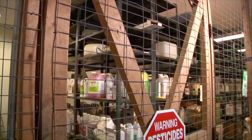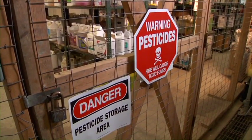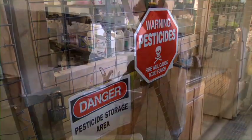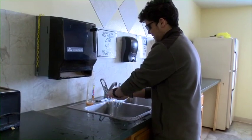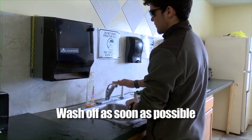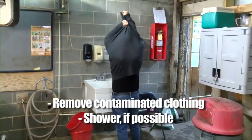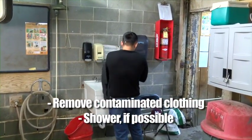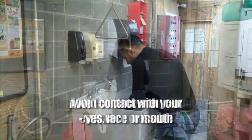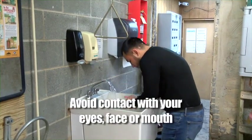Occasionally, and in spite of everyone's best efforts, accidental exposures to pesticides can still occur. If you believe you have been exposed but you don't have any symptoms, wash off as soon as possible. If your clothing has been exposed, take it off immediately and wash yourself thoroughly. Shower if possible. Be careful when removing your clothes to prevent getting pesticides in your eyes, face, or mouth.